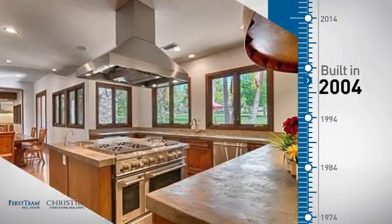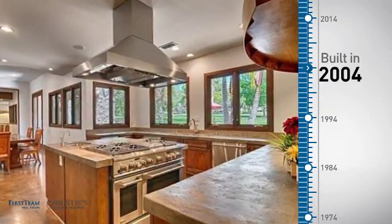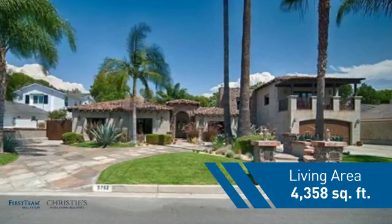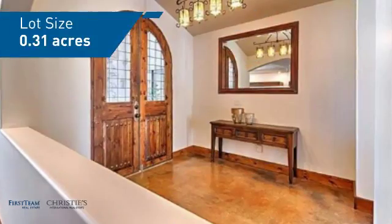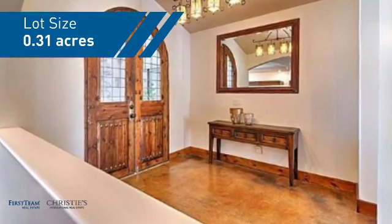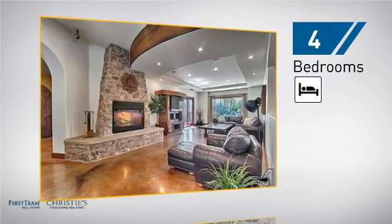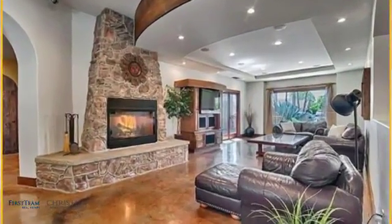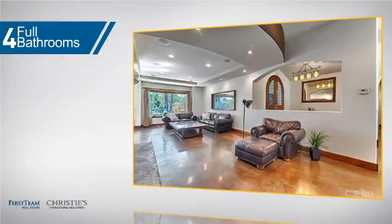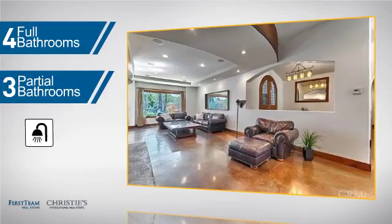This property was built in 2004 and features over 4,300 square feet of space, giving you a spacious layout to play host or kick back and relax after a long day. Inside, you'll find four bedrooms, so everyone has a private space to come home to, as well as four full bathrooms and three partial bathrooms.